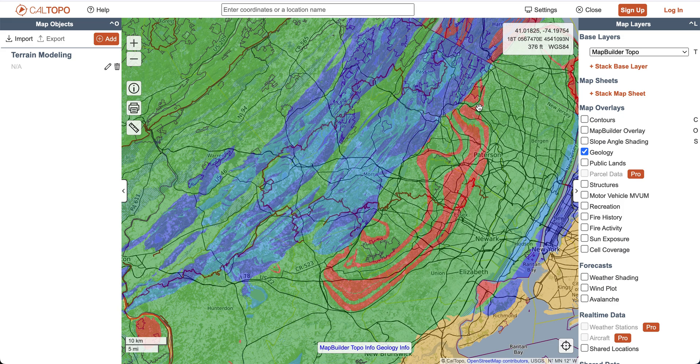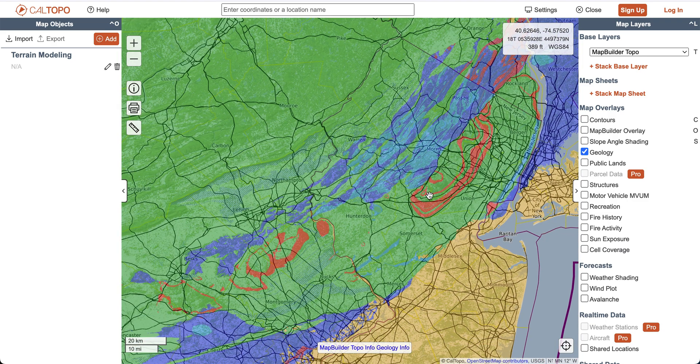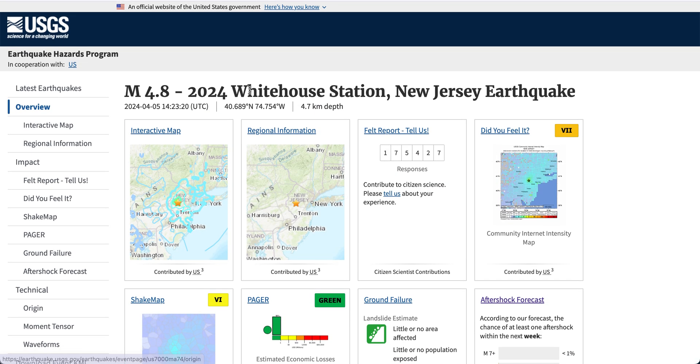These are the Watchung Mountains over here in New Jersey. A very long time ago, these were actually ancient volcanoes. Today they're far dormant because there's no tectonic plate activity here anymore. But there was tectonic activity in this region once — this area was tectonically active. And that's why we had an earthquake in White House Station, New Jersey, today.